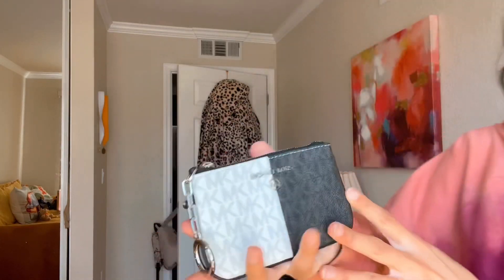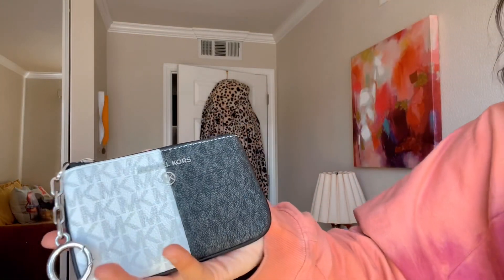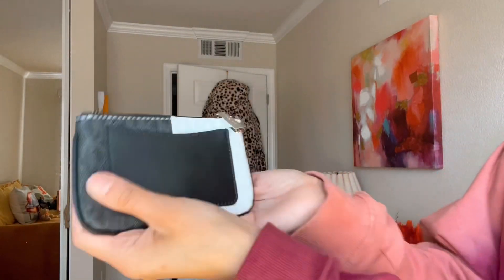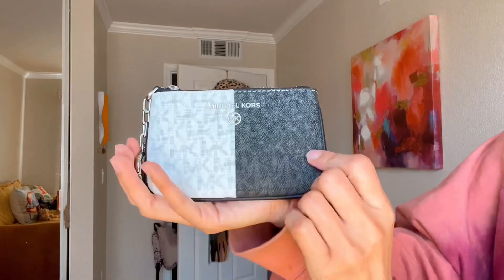I'm going to start off showing you guys all of my coin-type pouches. The first one I have is this one. I got this almost two weeks ago at the Michael Kors boutique — not the outlet, but the regular store at the mall. This is the Michael Kors Jet Set Extra Small Coin Pouch, and it's in this two-tone color with silver-tone hardware. I think this is so cute.